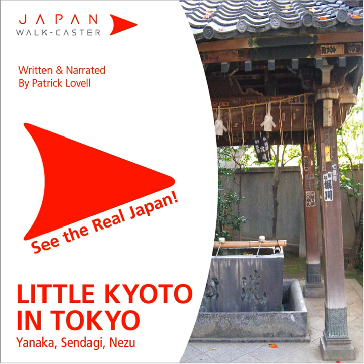The start of this tour is exit 1 of Sendagi Station, station number 15 on the Chiyoda Line. You should now be at point 1. You are standing at Sendagi Station on street level after going out exit 1. With the station entrance to your back and the intersection to your immediate left, let's begin.